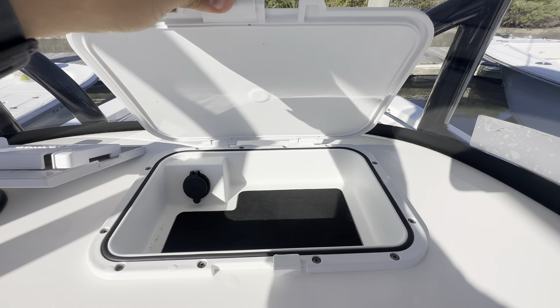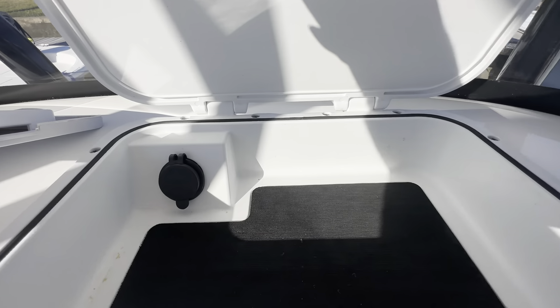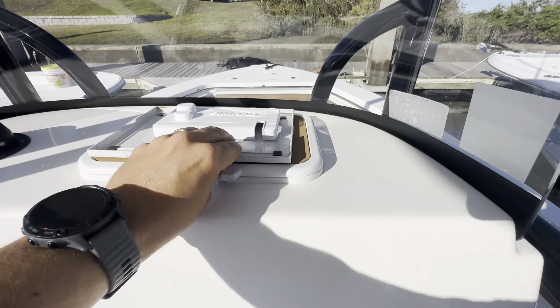You've got lockable storage right there, as well as speed inputs and charger ports for your phones and everything like that while you're running.